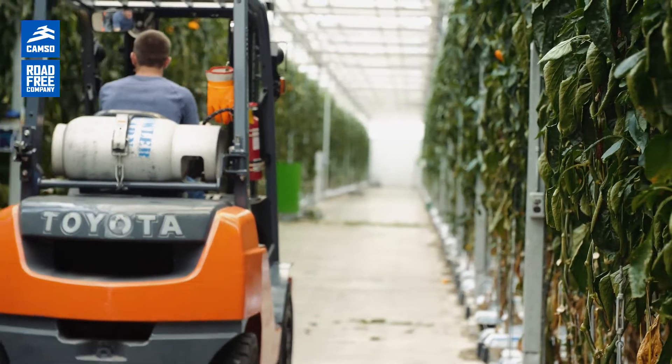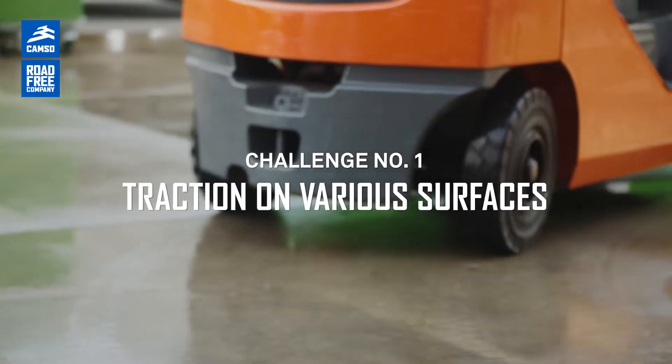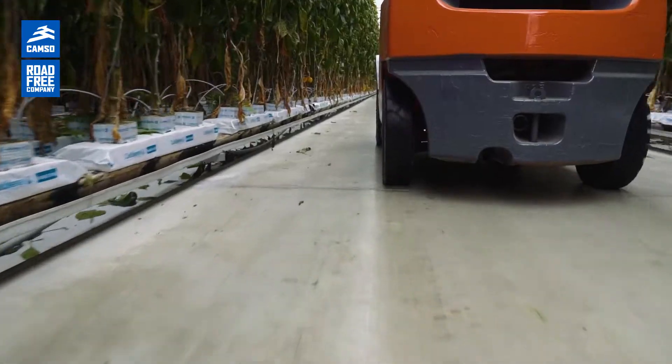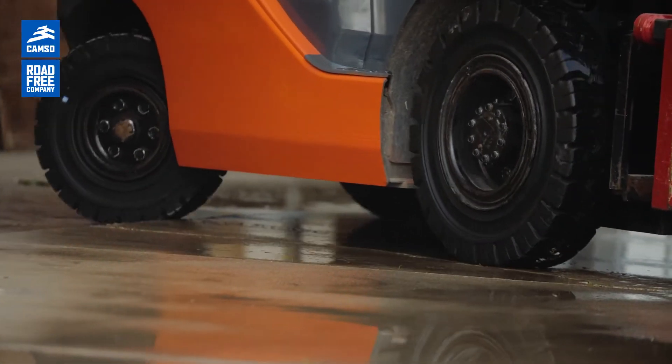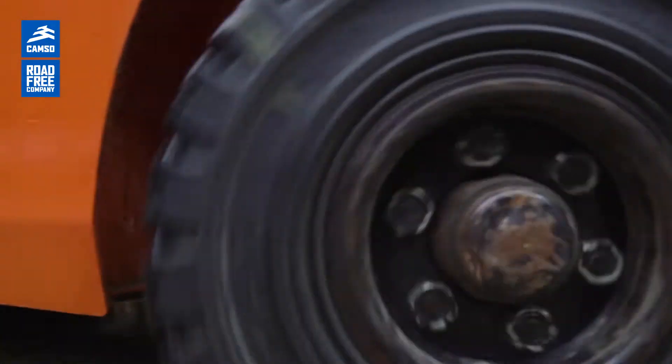There are three main challenges that we face here at Green Hill Produce. The first challenge is the difference in terrains that are happening within our facility. Within the facility we have a lot of concrete. Outside of the facility we have a lot of pavement and gravel. So for a tire to hold up to those three different applications with good traction is important.